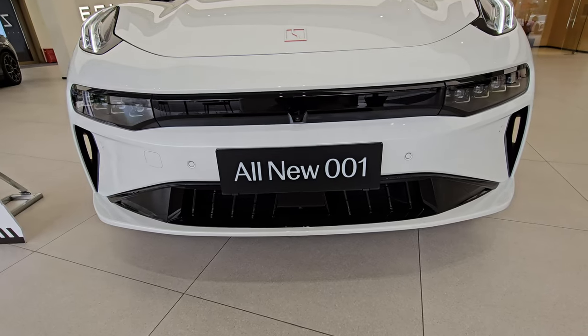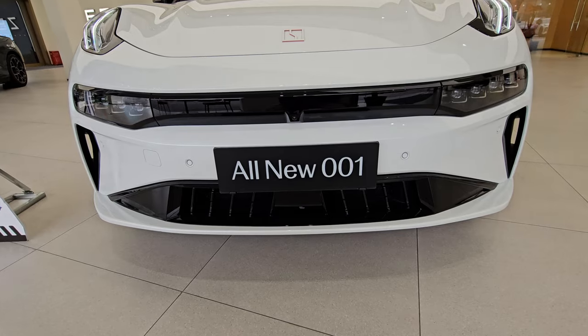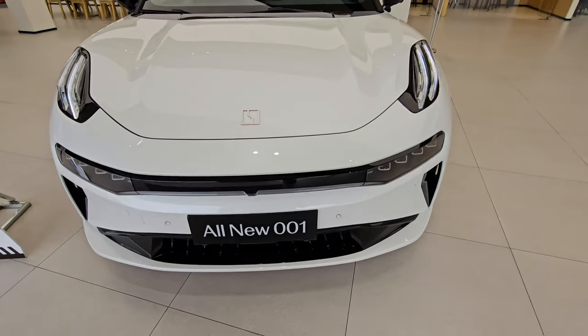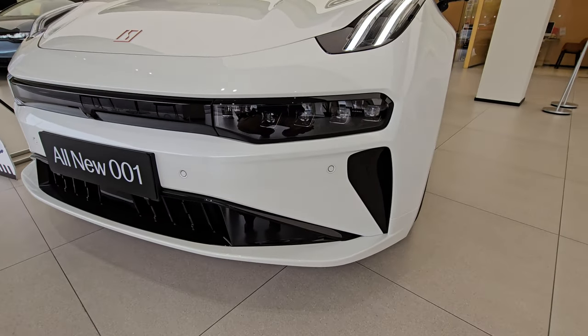Welcome back to the channel. Today I'm bringing you another interesting walk-around video of one of the famous Chinese local brands. The Chinese EV market is really hot right now, so I'm going to walk around and show you a close-up footage of the Zeekr 001. This is the all-new model for 2024, and this brand has been running in the Chinese market for about three and a half years. It seems to be one of the solid ones, and it's a complete EV.